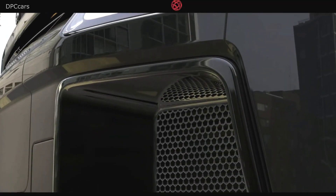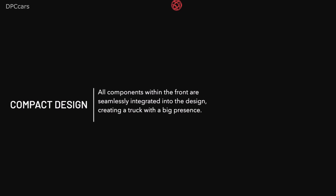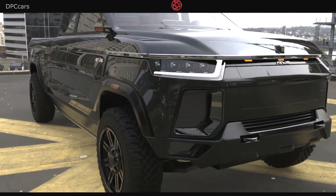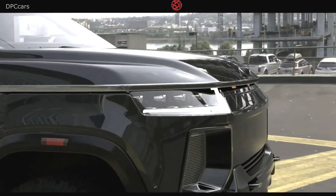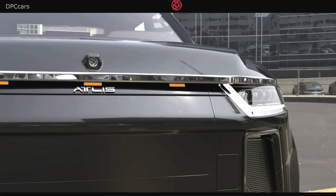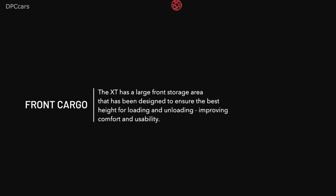Atlas Motor Vehicle Company is a new name on the scene, but it's quite likely to become a more major player in the future. Atlas says its XT electric pickup truck is among the most capable trucks to ever be revealed. According to the automaker, the truck can be configured to go up to 500 miles on electric by selecting the largest battery pack. In addition to long range, the towing capacity is impressive at up to 35,000 pounds. The payload is listed at up to 5,000 pounds, which is equally high.